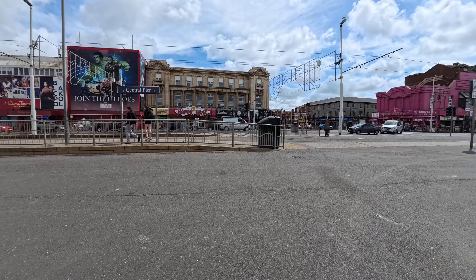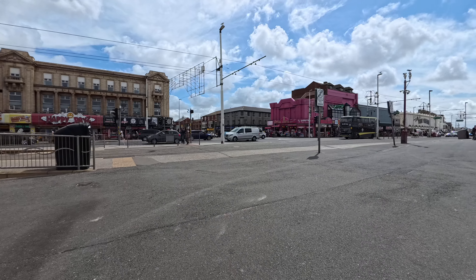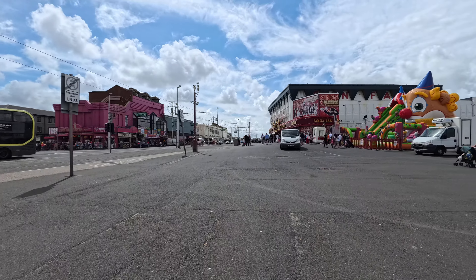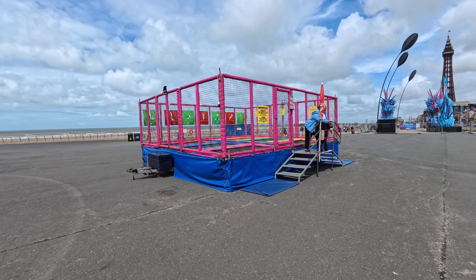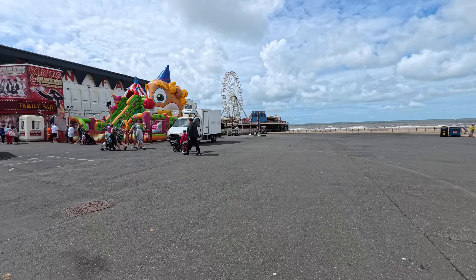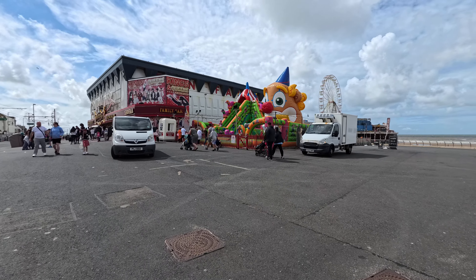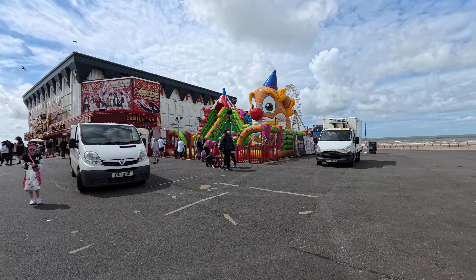Central Pier now — Central Bar usually has music blaring out and live music. The funfair's going, there's a big wheel. I'm not sure if I've been on that yet actually, I can't remember. I'll have to look over some old videos and if I haven't I'll get myself on it at some point.